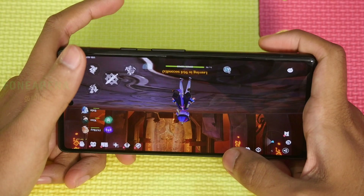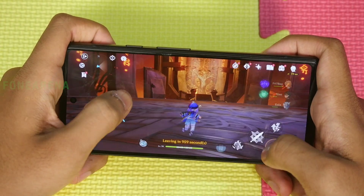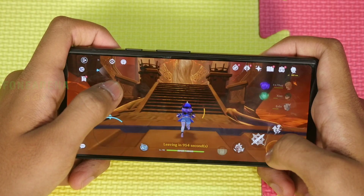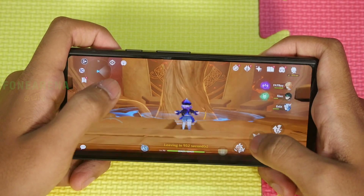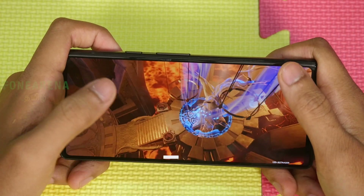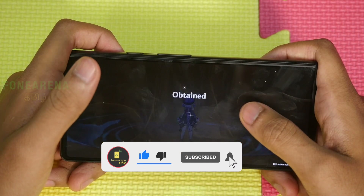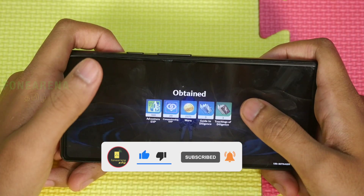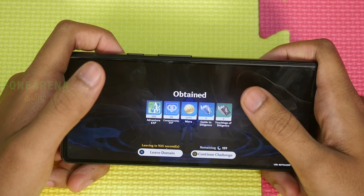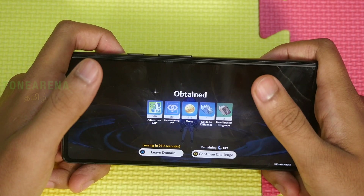Unlike the Pixel 6 which has a vapor chamber, this one has just a small heat spreader. Some cooler devices handle this better — the cooling mechanism here is not ideal for a gaming phone. It does have a good multimedia screen and decent speaker quality. That wraps up this gaming video of the Pixel 6A. See you next week — thanks for watching!